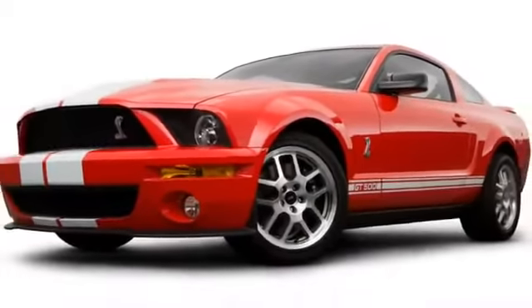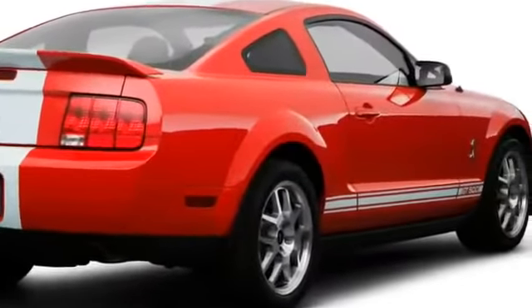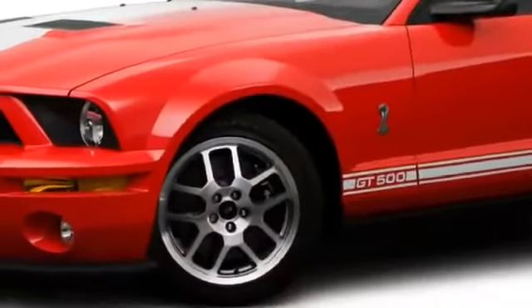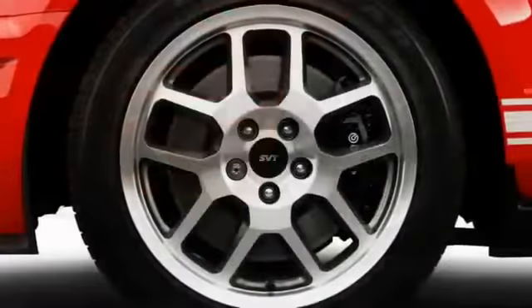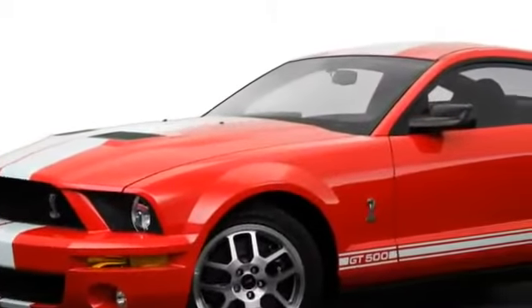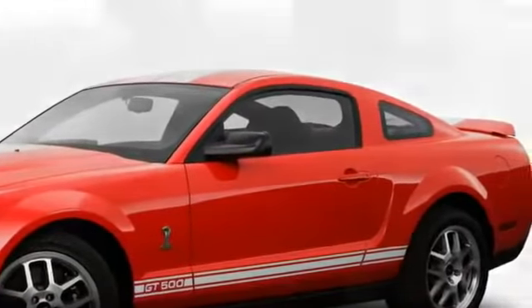Designed to emulate Mustangs from the 1960s, the current pony car is infused with today's best technology. Highlighted at the front by available high-intensity discharge headlights, bulging fenders house alloy wheels up to 18 inches, which arrive in staggered sizes at the Shelby GT500 level. The fastback roofline meets a trunk-lid spoiler, sitting atop classic three-panel tail lamps.